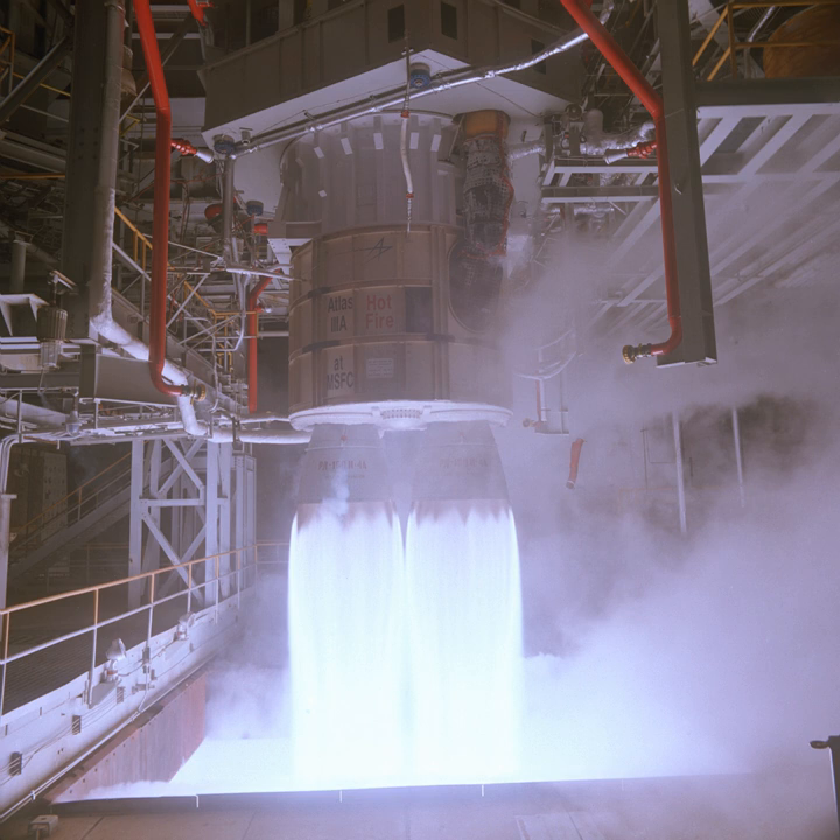The RD-180 is derived from the RD-170 and RD-171 line of rocket engines, which were used in the Soviet Energia launch vehicle, and are still in use in the Russian and Ukrainian Zenit launch vehicles.